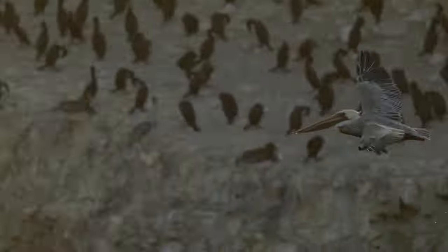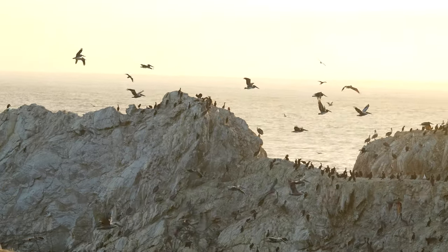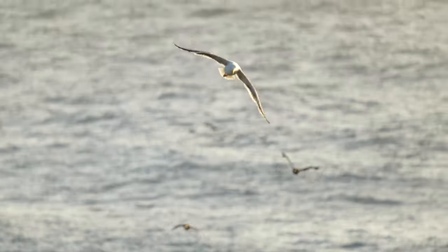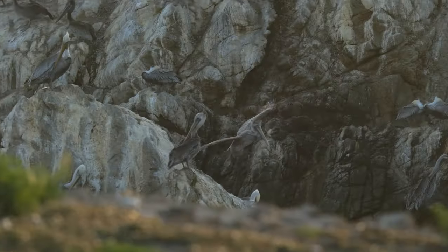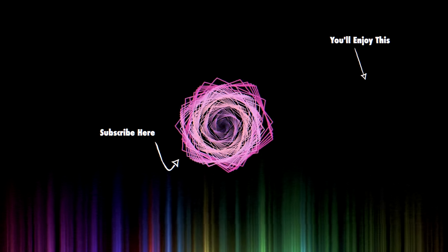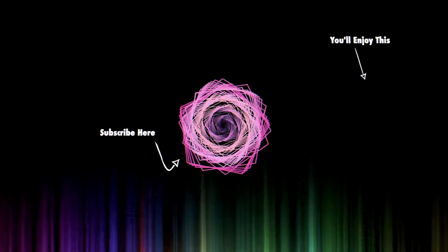As the sun set, the seabirds continued to pour in from all around the ocean, and I captured one shot of a fellow brown pelican landing close by a buddy on the rock nearby. What an incredible evening of bird photography and experiencing nature on the rocky shorelines of California. In two weeks, I'll be releasing my sunrise experience following this adventure, so if you enjoyed, I'd be honored if you subscribed to see that when it comes out. I'll see you guys next time.